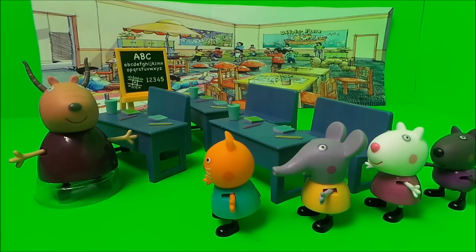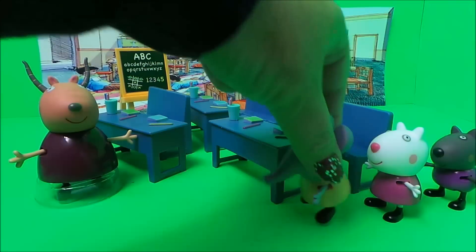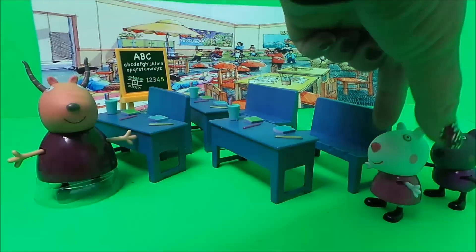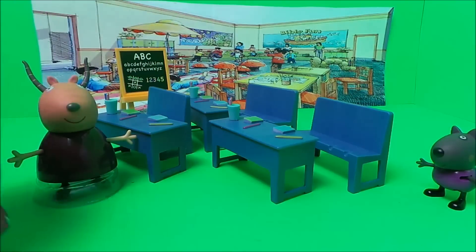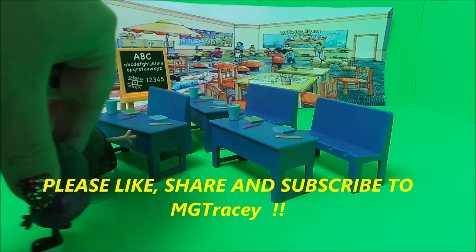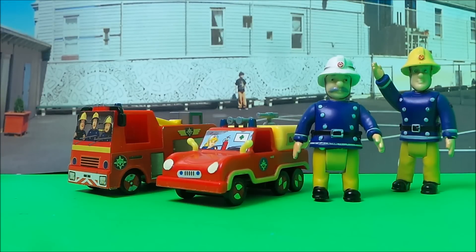One, two, three, four, five, and six. Station Officer Steele and Fireman Sam have just arrived at the playground. They arrived in Jupiter and Venus and they are here to check out the school, just to make sure that the fire alarm is working and they have all that they need if there is a fire.